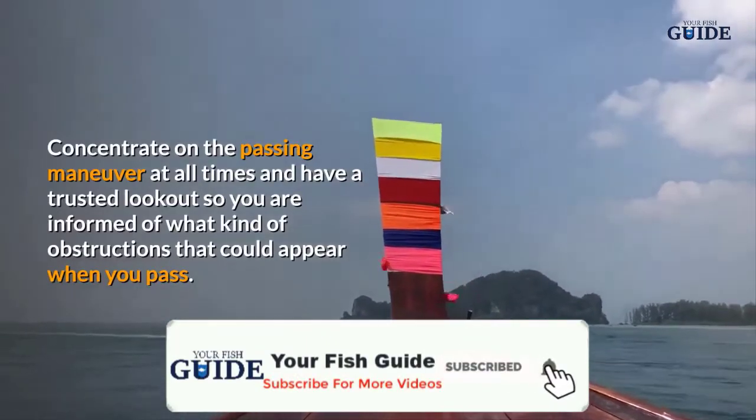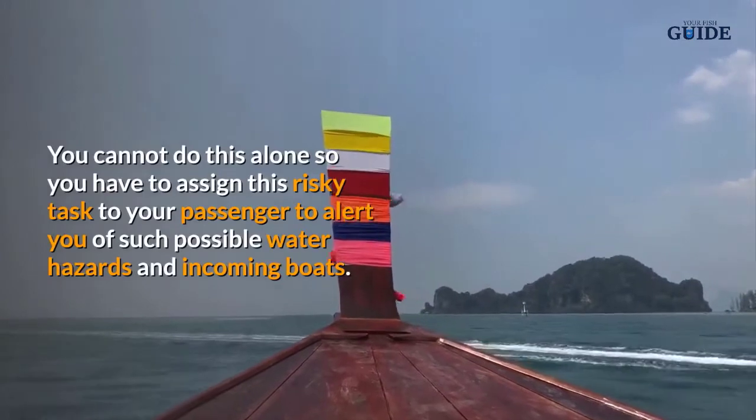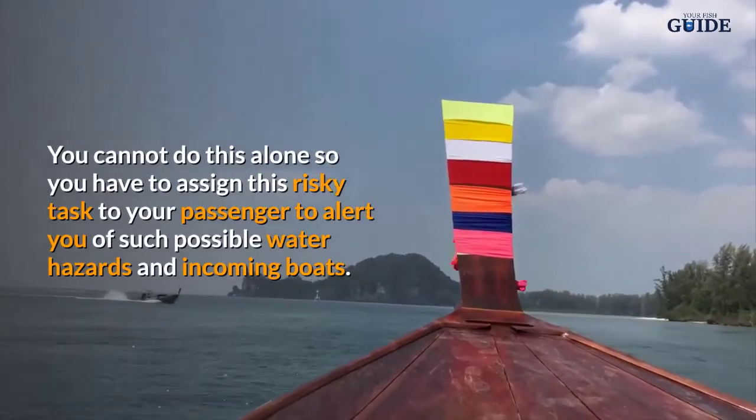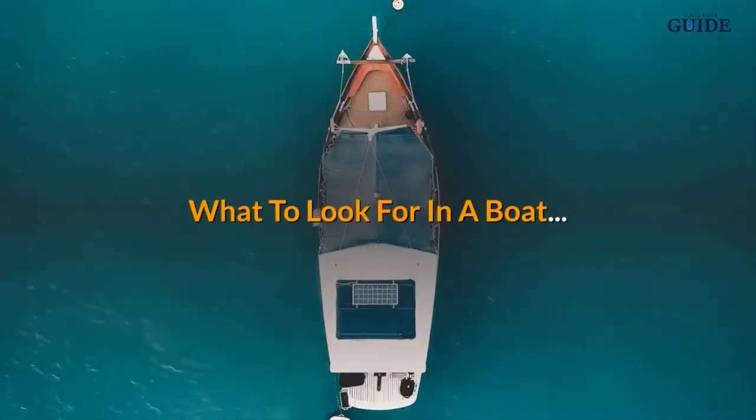Have a trusted lookout so you are informed of what kind of obstructions could appear when you pass. You cannot do this alone, so you have to assign this task to a passenger to alert you of possible water hazards and incoming boats.